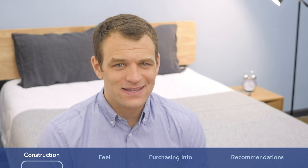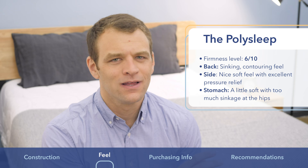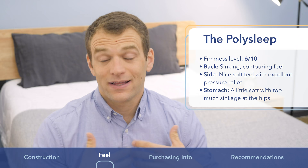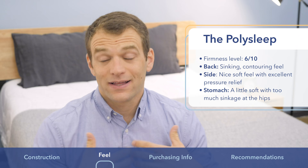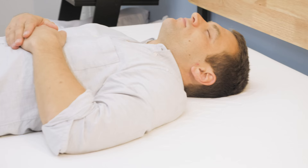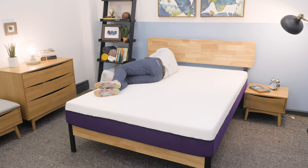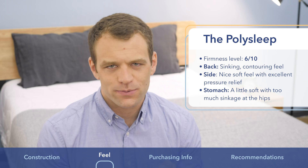The PolySleep, in my opinion, comes in at a 6 out of 10 on the firmness scale — that's a medium soft feel. If you lie down on your back, your weight is evenly distributed and you're going to feel like you're sinking into the mattress. Even though I was sinking in just a little bit, I still felt like I could roll around and change positions — I didn't feel stuck at all. If you are a back or side combo sleeper, you shouldn't have to worry about fighting to change positions.